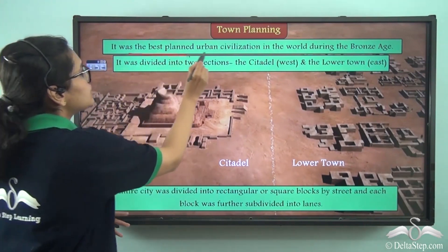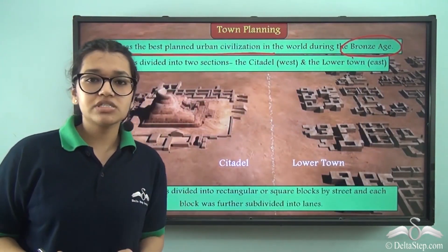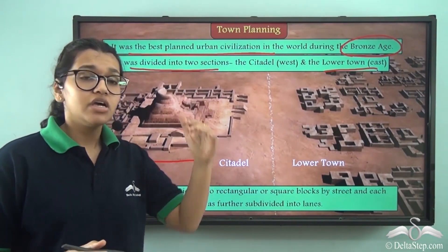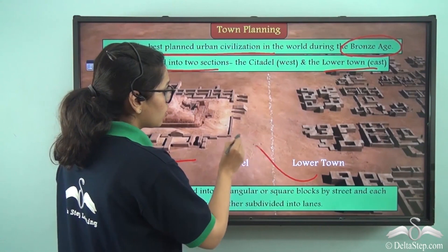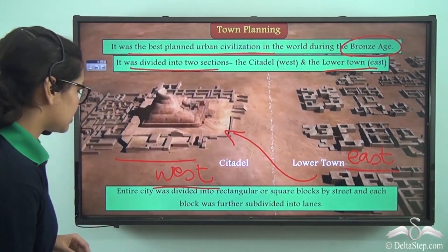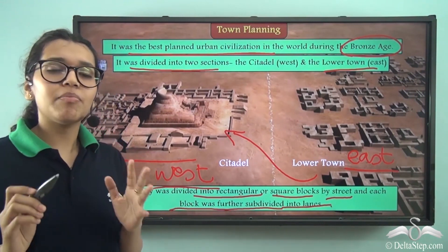This was the best planned urban civilization in the world — it is said to be even better planned than some Indian cities today. It existed during the Bronze Age, so called because the metal bronze was discovered during this time. The cities were divided into two sections: the citadel and the lower town. The west part was smaller but higher, and the citadels were built on raised platforms for flood protection. On the east side were the lower towns, divided into rectangular or square blocks by streets, each block further subdivided into smaller lanes.